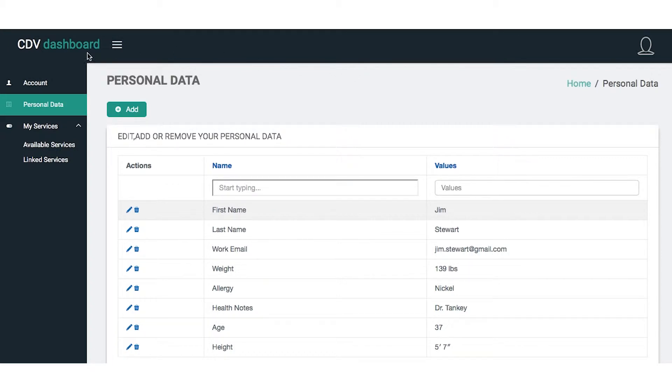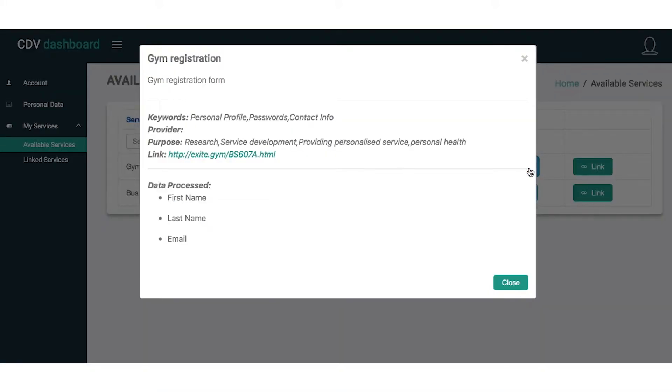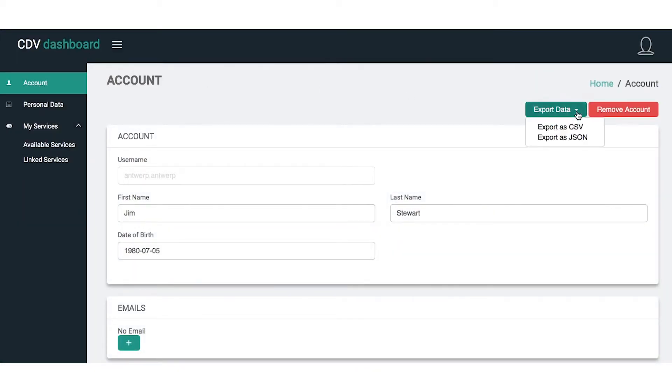The City Enabler fully supports the GDPR through a dedicated component called the Citizen Data Vault. This is a personal data service and repository. It implements the MyData model and enables a data subject to manage personal data and privacy settings from a single place.